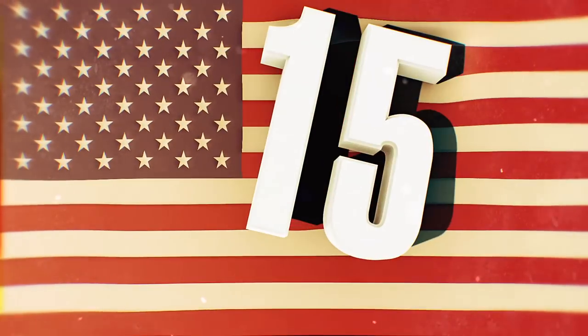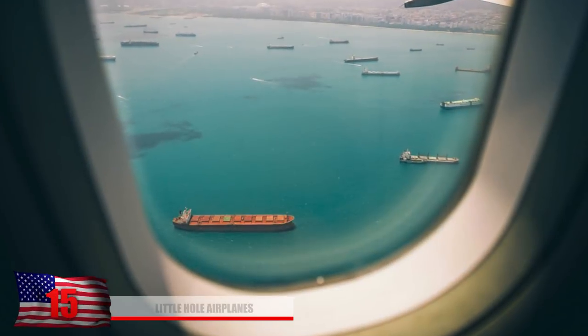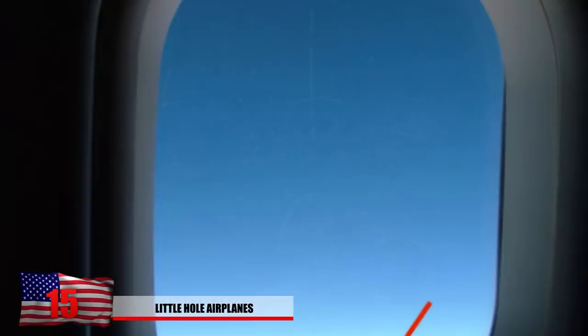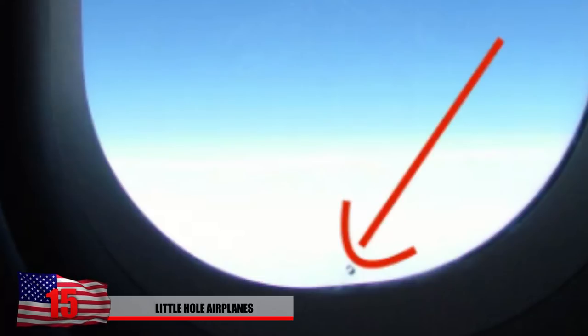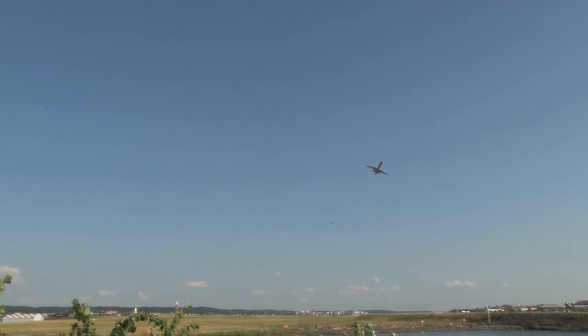Number 15: Little Hole Airplanes. You ever get a window seat while hopping onto the next plane to your vacation destination and notice those little holes on the outside part of the plane window? You might think to yourself, did someone just shoot the window with a BB gun or something? The truth is, airplanes are designed like that.